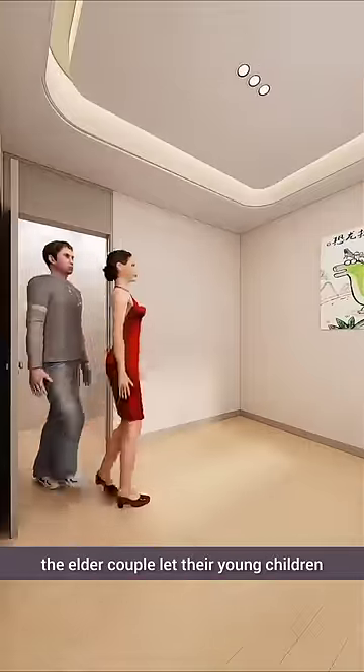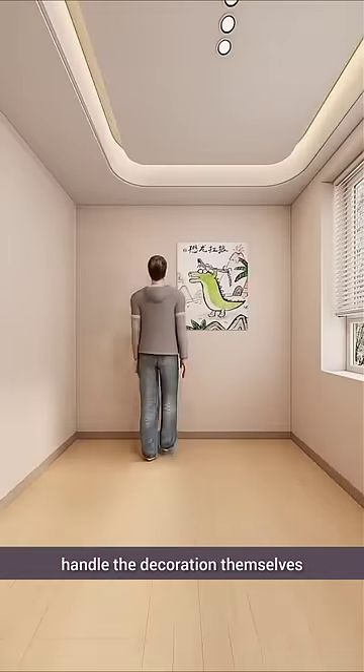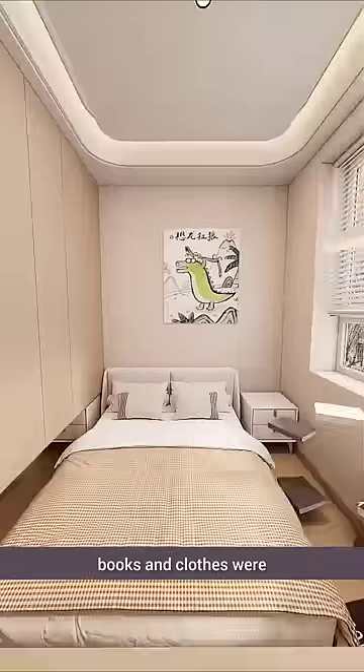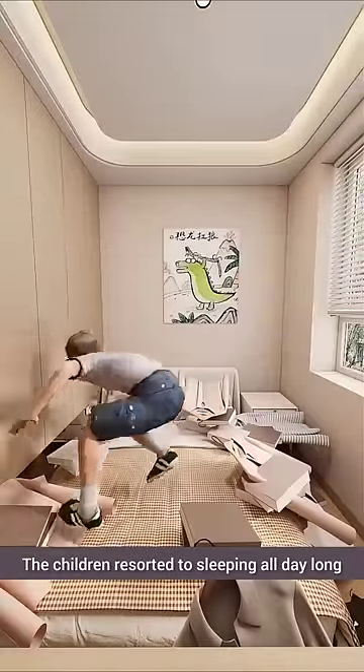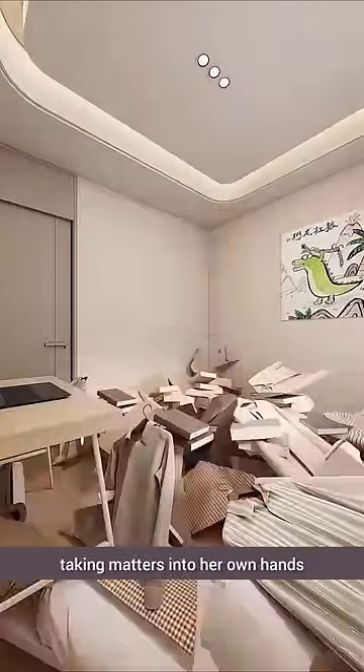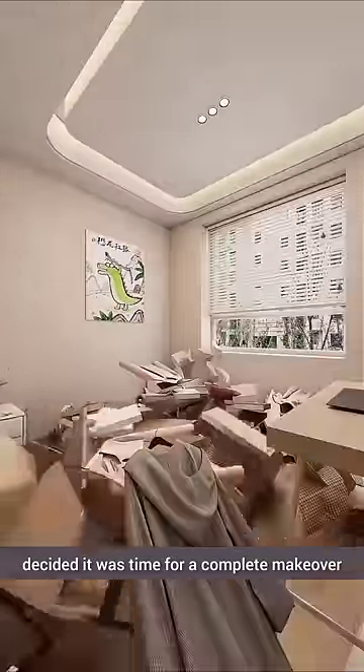Goodbye to the small bedroom — the elder couple let their young children handle the decoration themselves. With no place for wardrobes or desks, books and clothes were scattered everywhere. The children resorted to sleeping all day long. The kind-hearted wife, taking matters into her own hands, decided it was time for a complete makeover.